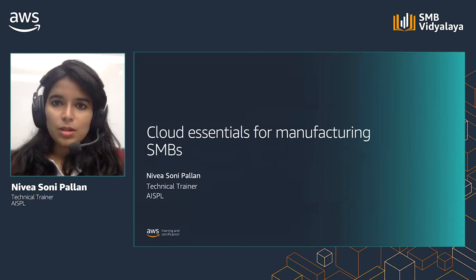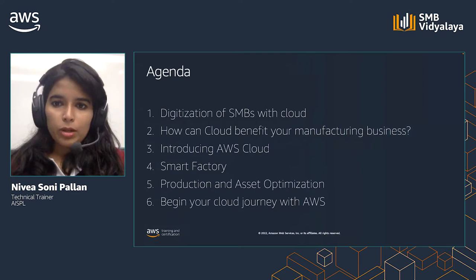Welcome to Cloud Essentials for Manufacturing SMBs. I'm Nivea, and I'm a Technical Trainer at AWS. Through the next hour or so, we are going to look at how cloud helps manufacturing SMBs. In this course, we will look at what is the need for digitization of SMBs, how cloud benefits your manufacturing business, an introduction to AWS cloud, a discussion about smart factory, product and asset optimization, and how to begin your cloud journey with AWS.